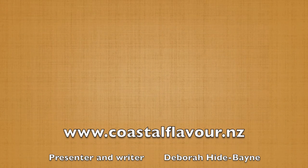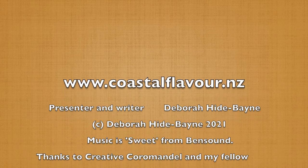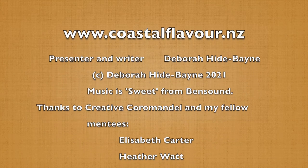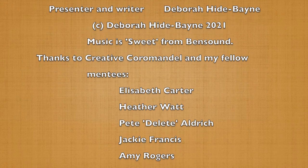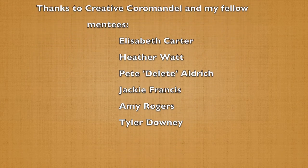Thanks very much for taking the time to come to the gallery with me and have a look around. If anything caught your eye, you could message me and I can either answer your questions myself or I can put you in touch with an artist who can. Thank you very much for watching. Cheers, bye.